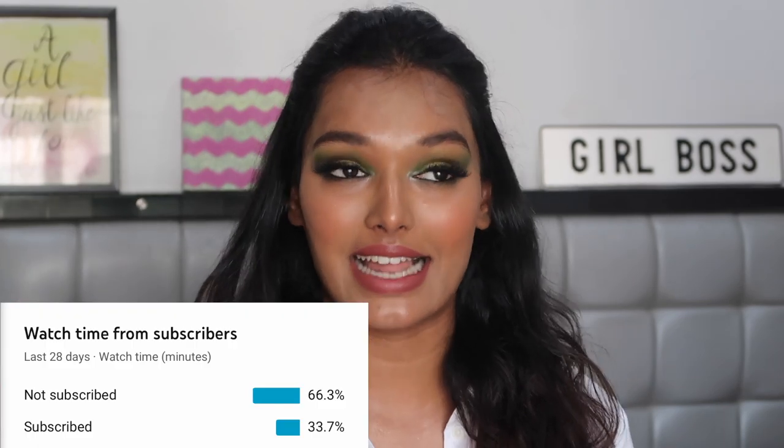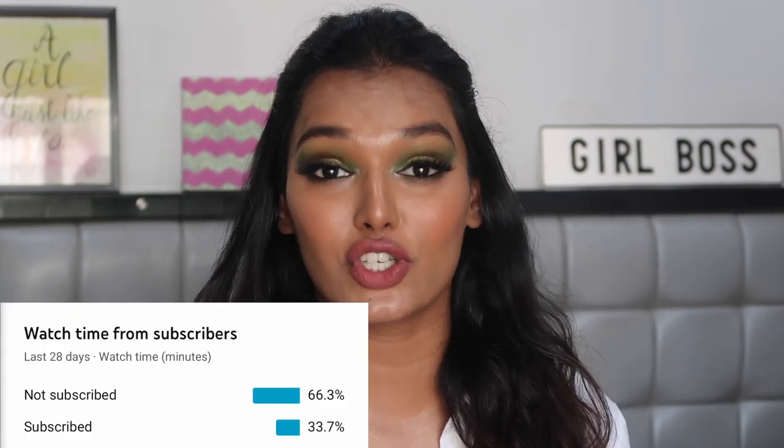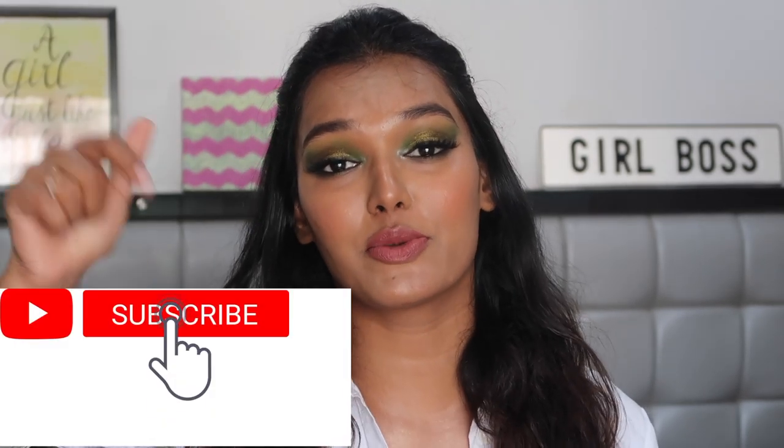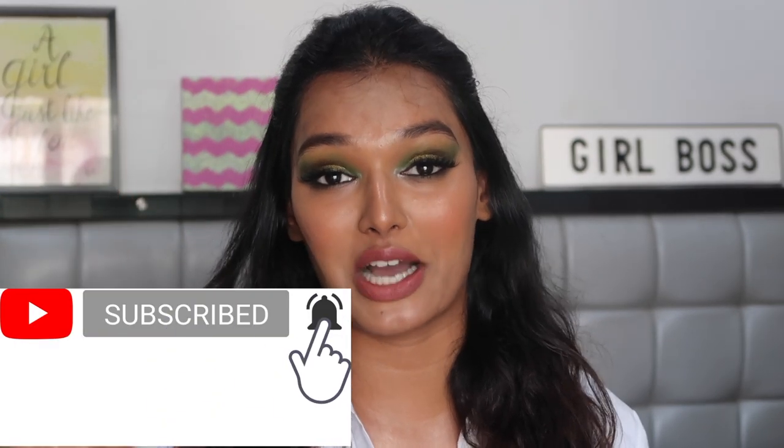But before that, if you have not already subscribed to my channel, please make sure that you do. I can see the analytics — so many of y'all are watching my videos but have not subscribed. So please make sure that you subscribe by clicking on the red button down below and the bell icon right next to it, so that you are notified every time I upload a new video.